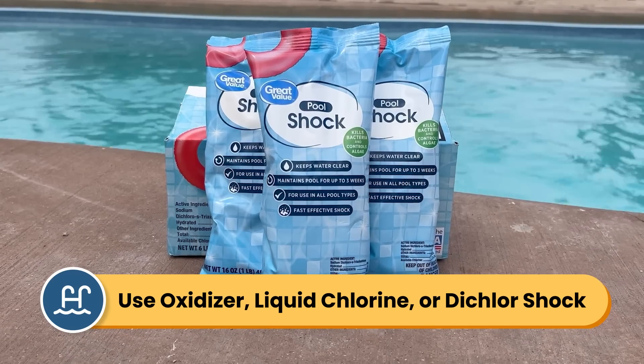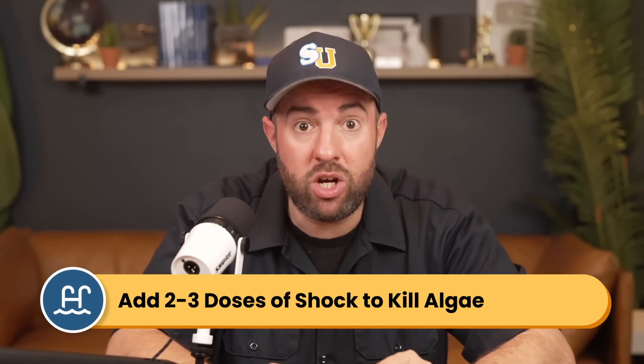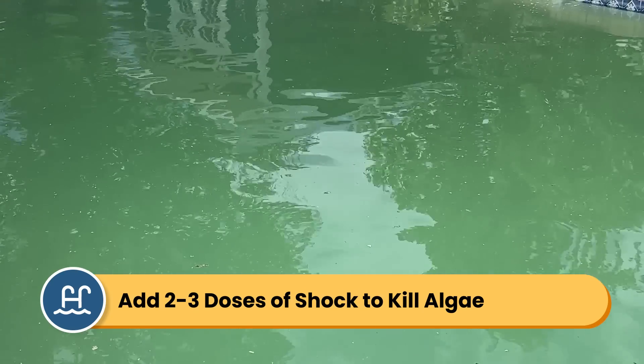Just keep in mind that dichlor shock specifically contains CYA or cyanuric acid. Finally, if you do start to notice algae, you'll want to add a double or a triple dose of chlorine shock to your water to kill it. Check out our other video all about killing algae if you need more help.